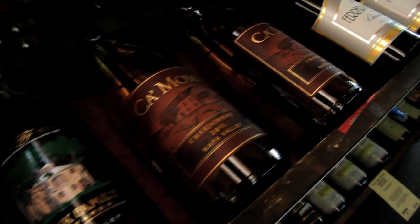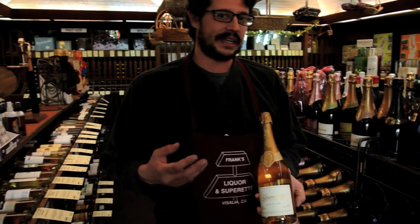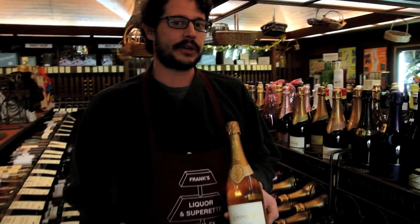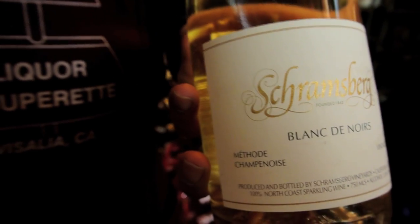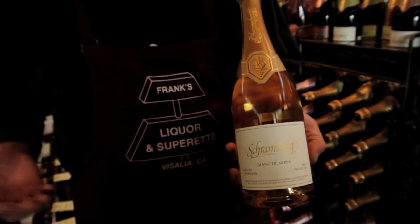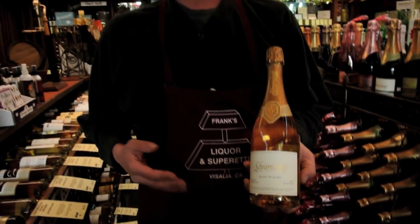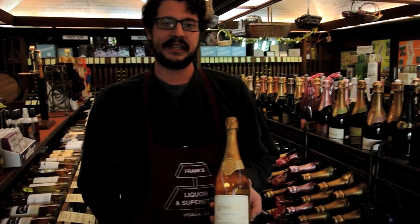The gift of bubbles always goes a long way. One of the classics we have here at Frank's is the Schramsberg Blanc de Noir. The Blanc de Noir is a white wine made from red grapes — in this case 100% Pinot Noir — and it is from the Napa Valley. It is probably the most famous of all sparkling wine houses in the state of California. From our home to yours, wishing you and your family a very Merry Christmas, and stay tuned for more in 2013 at JillianBoss.com.